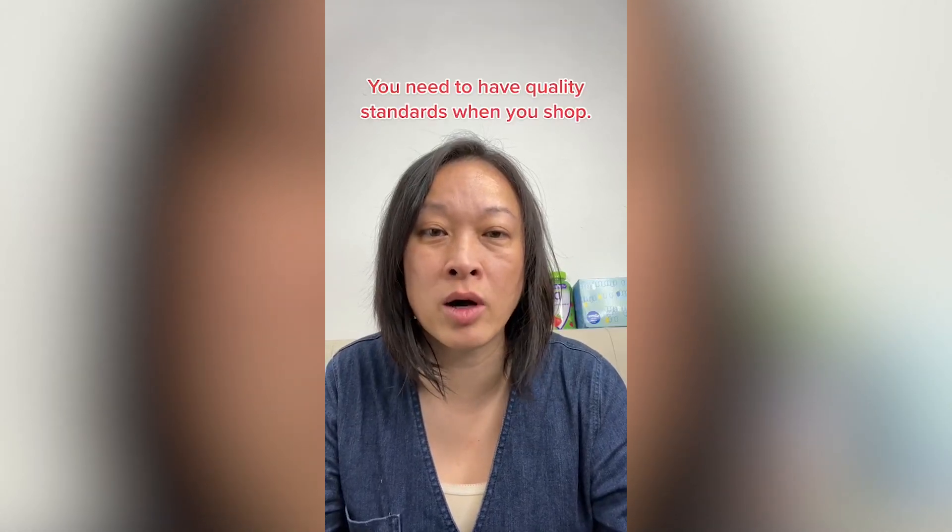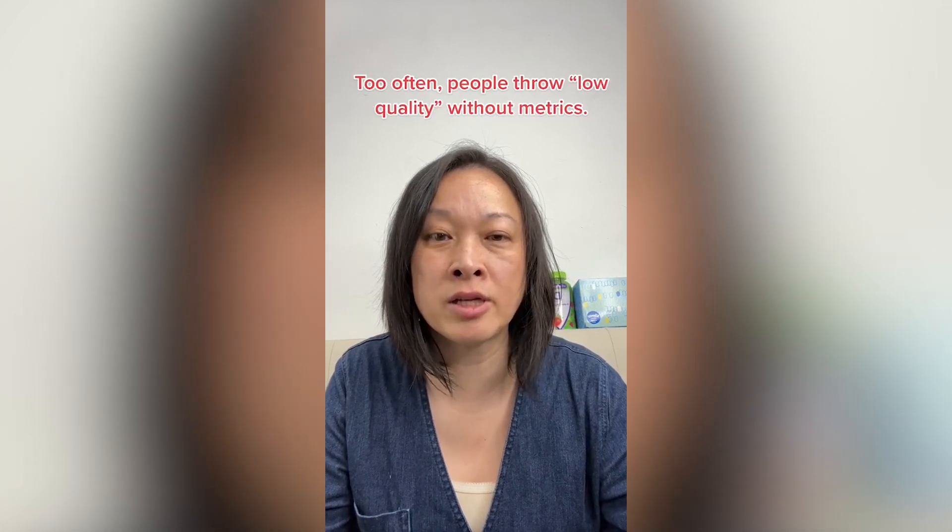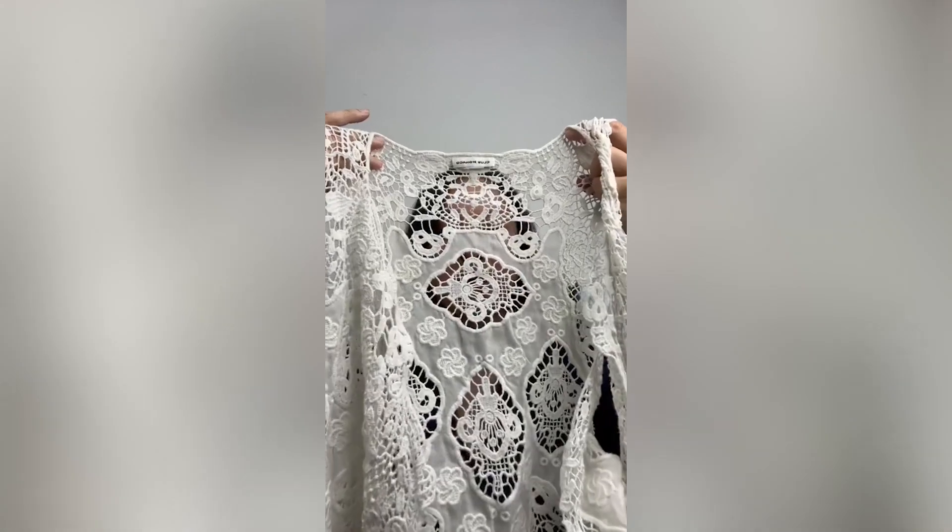Responding to a comment: you think Club Monaco and Reese have low quality and poor construction, while Boss and Vince tend to run on the boxy side. I'm not sure what metrics you're using, but here are two items I own and the metrics I'm using to gauge quality.